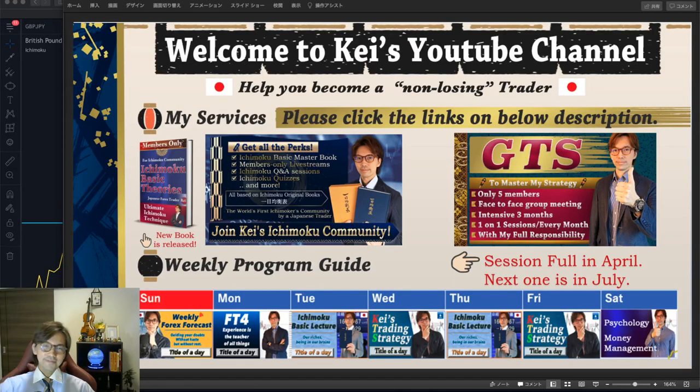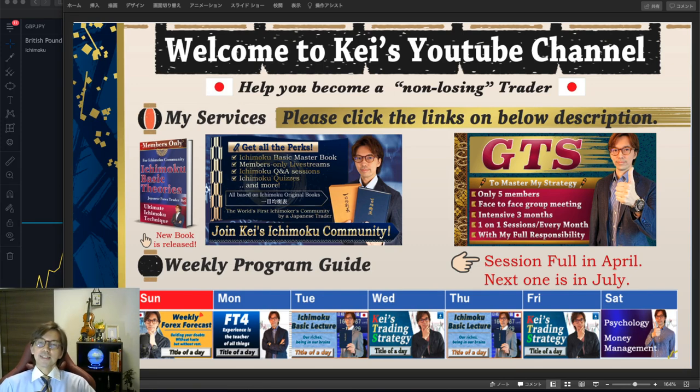Hello everyone, how are you today? This is a recorded video, not a live stream. This is the 16th of April, Friday — happy Friday everyone and welcome to another video session. Today I would like to talk about the ranging market. I talked about the ranging market in a couple of other videos, but this time I have three answers for what to do in a ranging market.